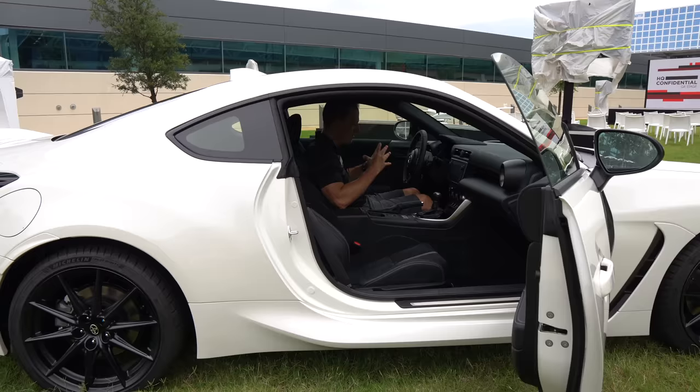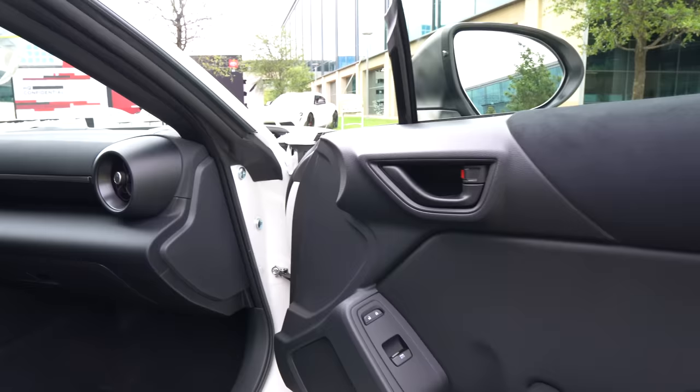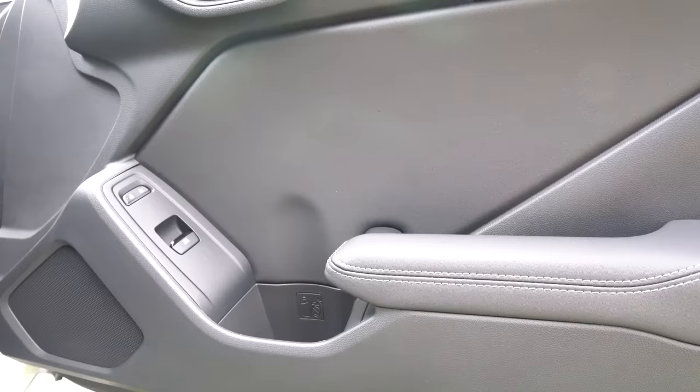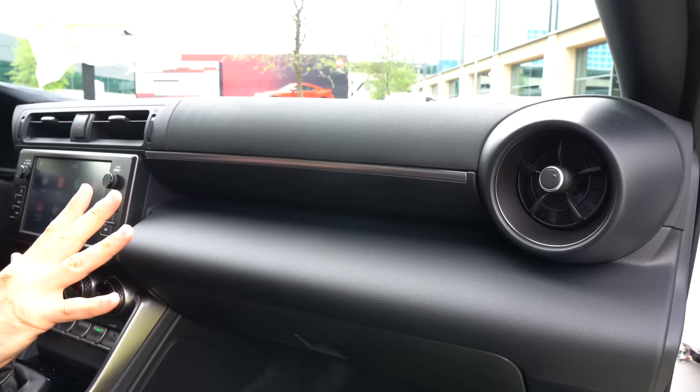We're inside this new 2022 GR86. Toyota is claiming that the torque dip is gone — you're going to have nice linear torque delivery. Starting price for the premium trim is going to be $31,000. When you compare it to the BRZ and the other competition, look at what you're getting for the money — down to the door panels. You are getting some wonderful Alcantara microfiber suede material up top. Love what they did with the armrest with the contrast stitching. You're going to get a super small door pocket — maybe a bottle of water, maybe two Pop-Tarts. When you get to the dash, all new dash design, soft touch material.